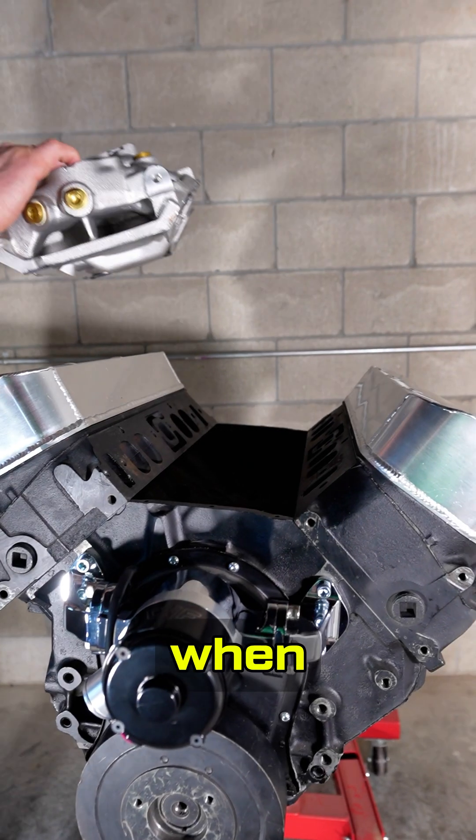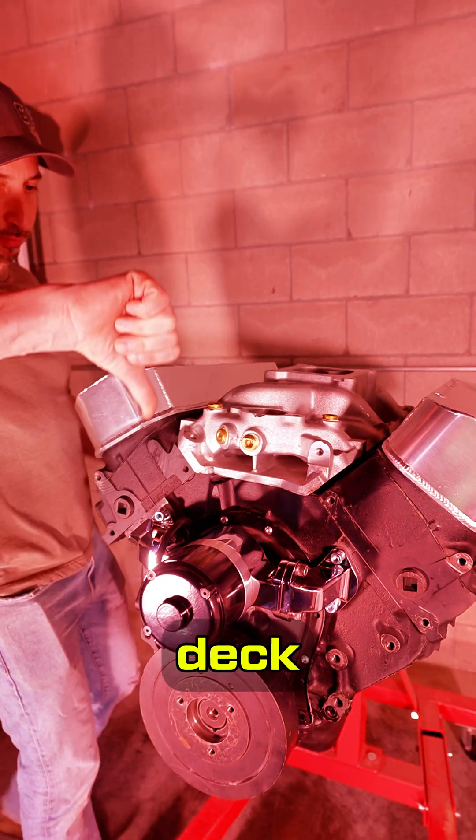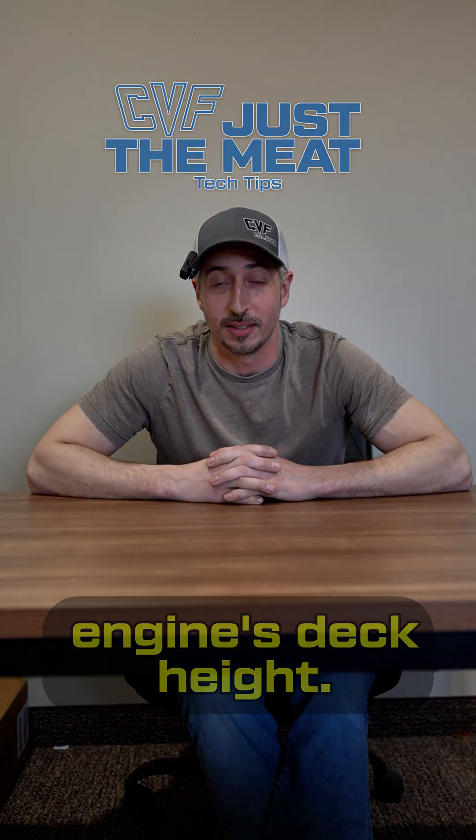You also need to know this when selecting an intake manifold. The wider intake manifold is needed for the taller deck height, and that is the meat of what you need to know about your engine's deck height.